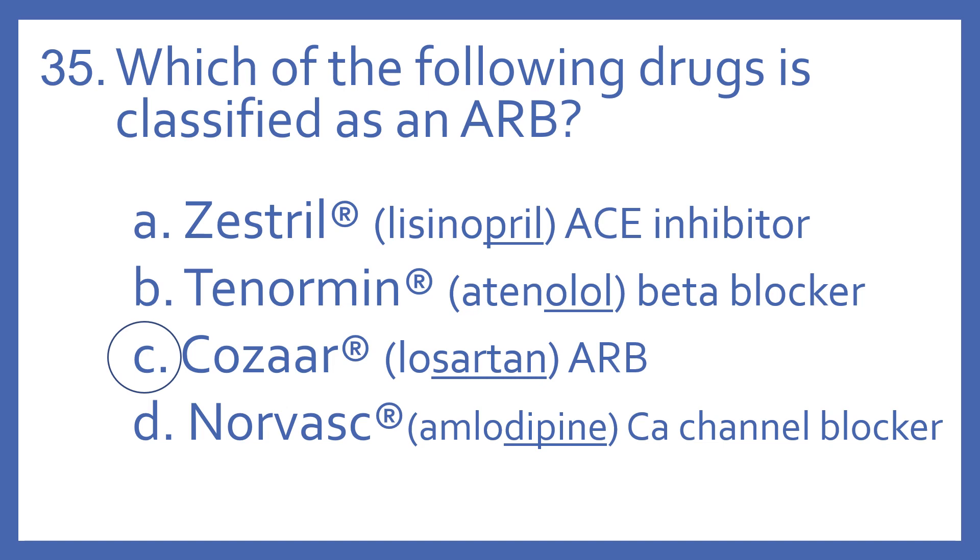Zestril is the brand name for Lisinopril, and you can see the "-pril" suffix. That means it's an ACE inhibitor.